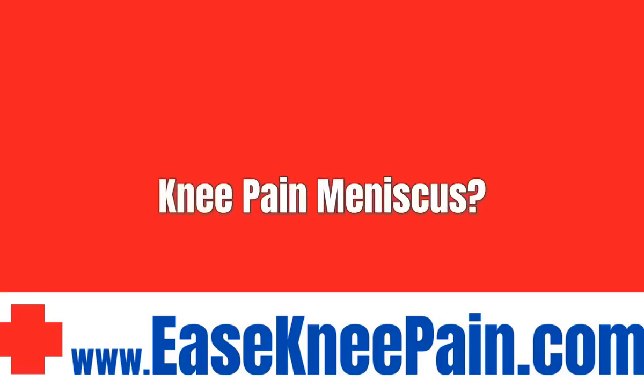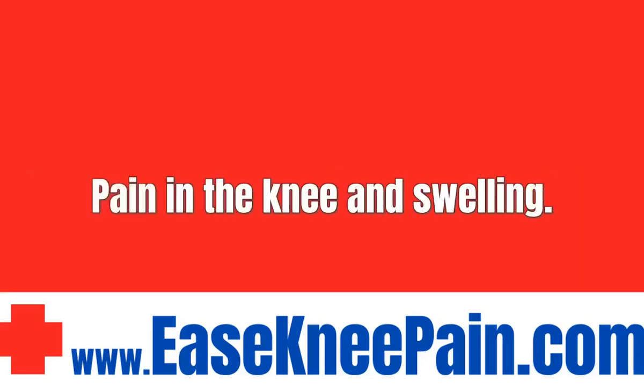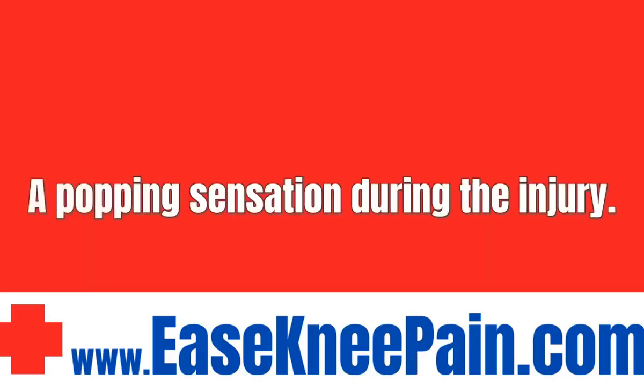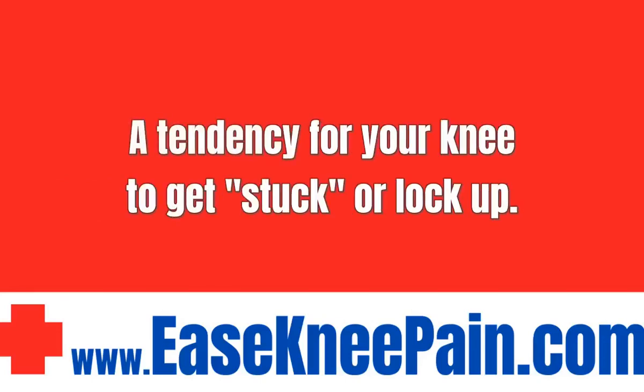Knee pain meniscus? Symptoms of a meniscus tear include pain in the knee and swelling, a popping sensation during the injury, difficulty bending and straightening the leg, and a tendency for your knee to get stuck or lock up.